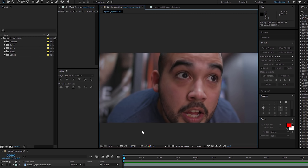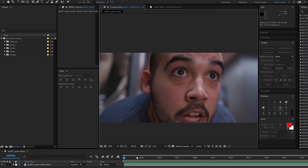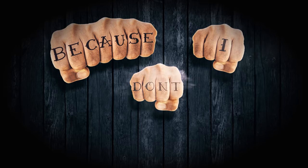But once we have everything shot, we bring that into our compositor of choice, which of course, as you know, for me is After Effects. But you can still accomplish this same idea using other software like HitFilm, Nuke, Motion, or whatever else you might use that I'm not thinking of, because I don't know here.